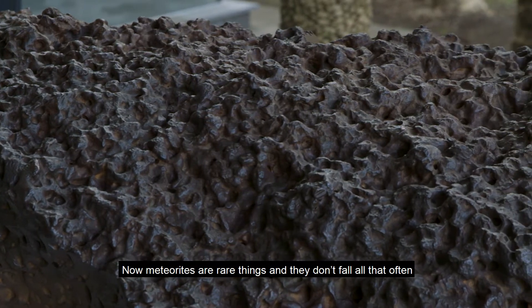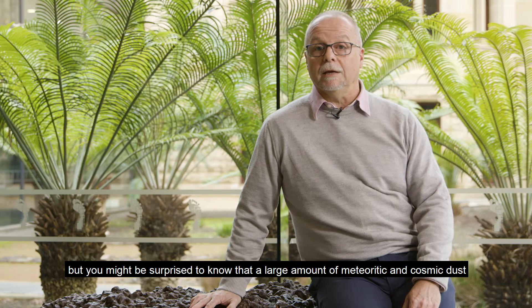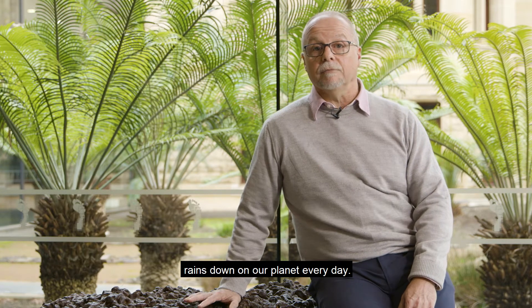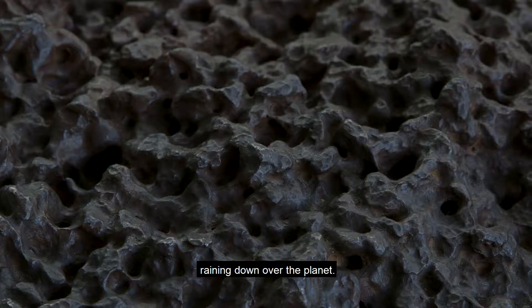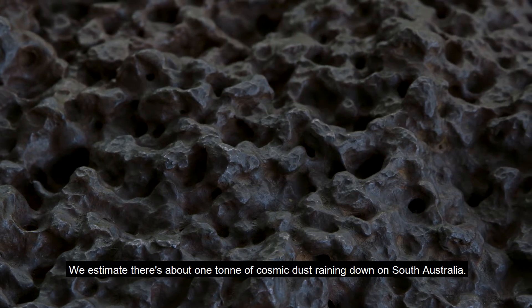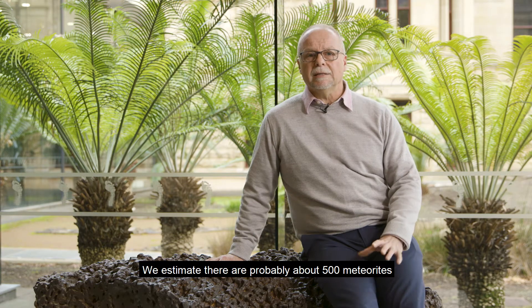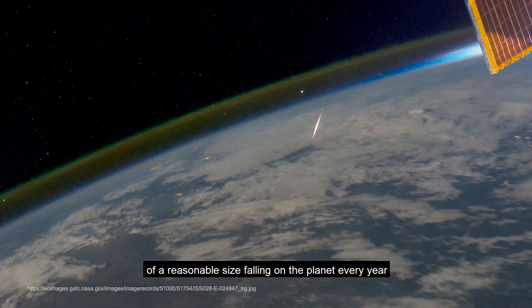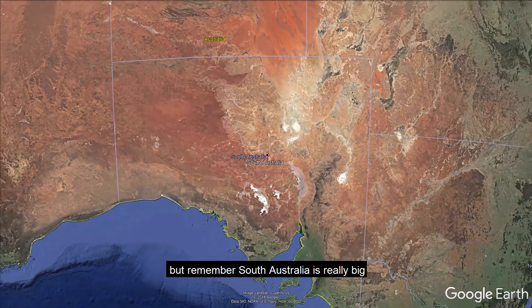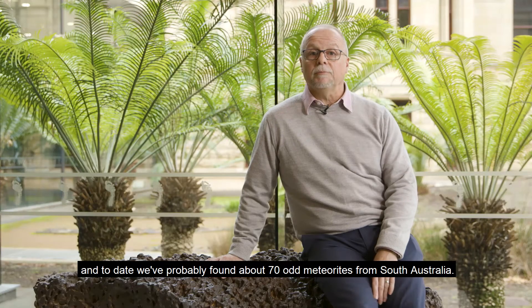Meteorites are rare things and they don't fall all that often. But you might be surprised to know that a large amount of meteoritic and cosmic dust rains down on our planet every day — about 500 tonnes worth raining down over the planet. We estimate there's about one tonne of cosmic dust raining down on South Australia. We estimate there's probably about 500 meteorites of a reasonable size falling on the planet every year, but actually finding any of those meteorites is a tough job.